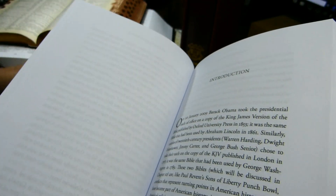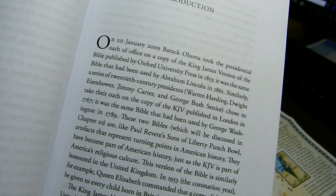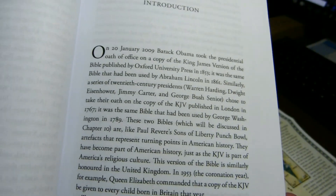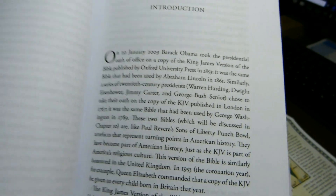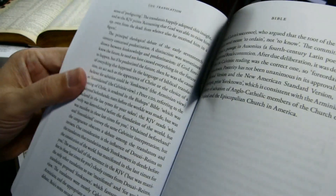In the introduction, he talks about the Bibles that were used by various presidents as they were sworn into office. This does not include the most recent inauguration, because the book was printed before that.